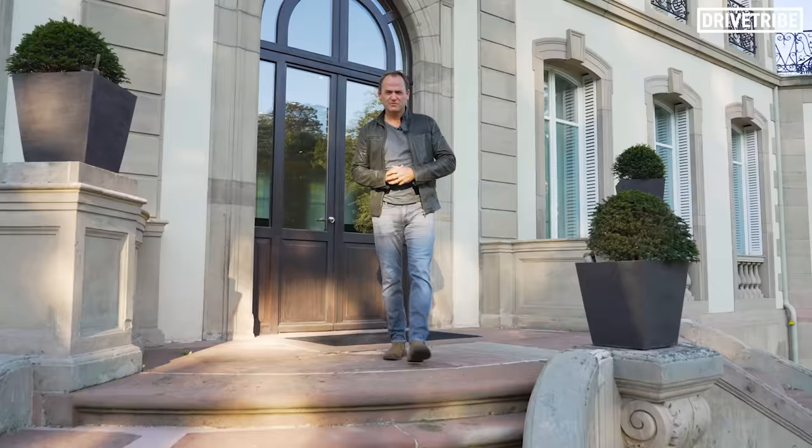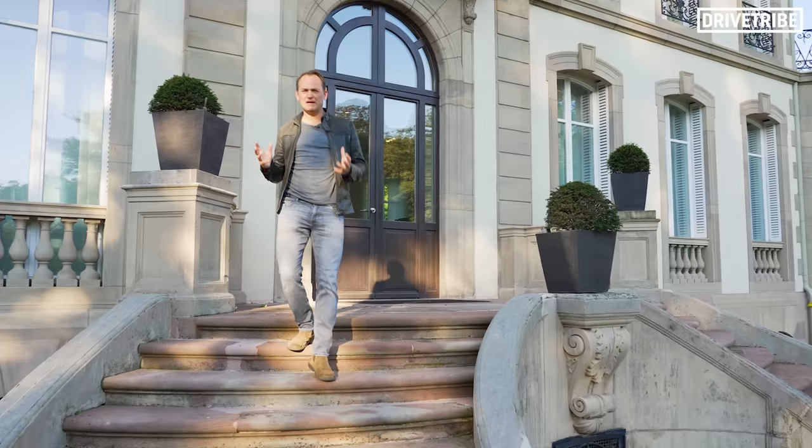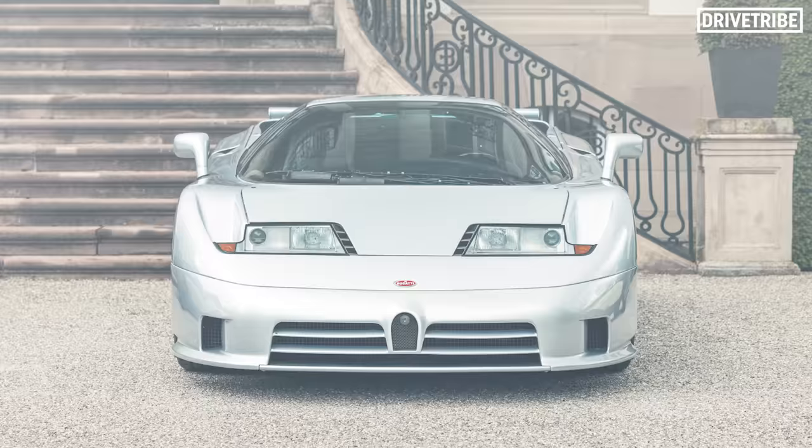This is Bugatti HQ, where their mission is to reach for the sky. As far as I'm concerned, the first hypercar was the Bugatti EB110 — the first car to reach 60mph in around three seconds. It had a kind of boxy look. It was like the Tyson Fury of hypercars.